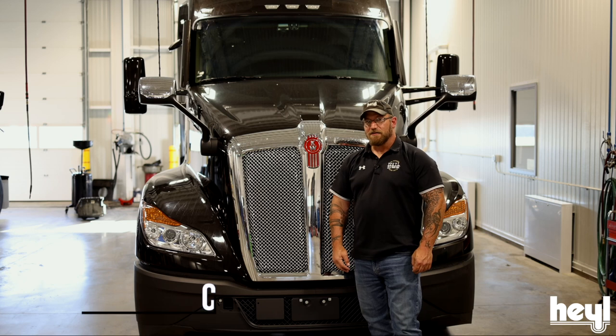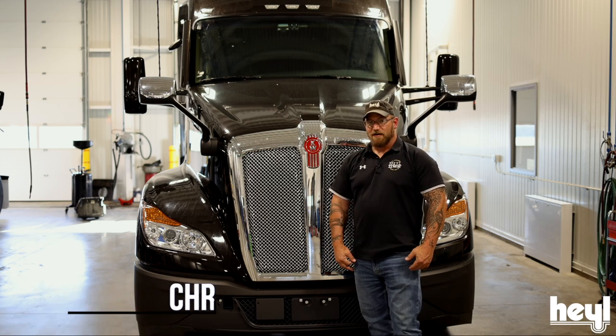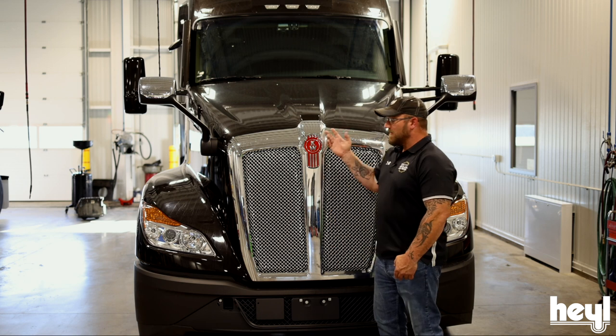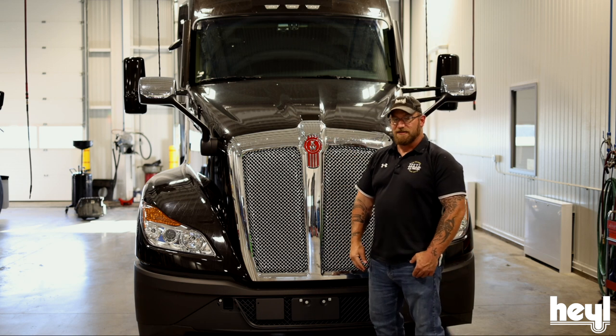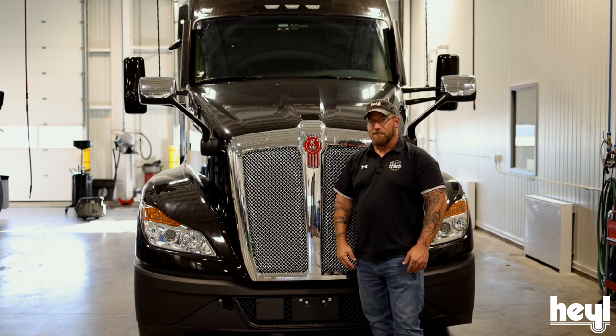Hi guys, today we're going to talk about our collision mitigation systems in the trucks. All of our trucks have a collision mitigation system. In our Kenworths here, we have the Bendix Wingman Fusion System. These things have both adaptive and predictive cruise control.